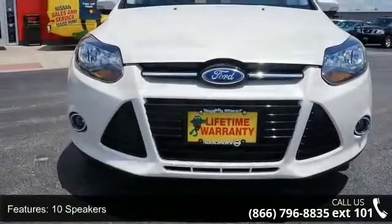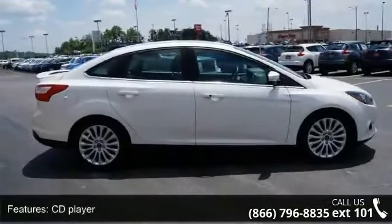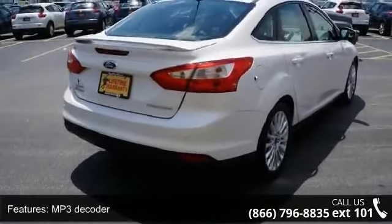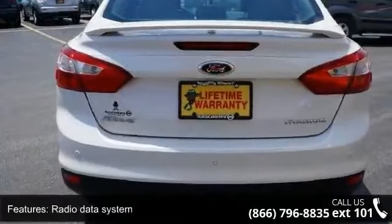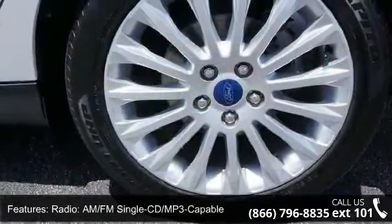This vehicle's top features include front center armrest, variably intermittent wipers, tachometer, dual front impact airbags, overhead airbag, passenger door bin, radio AM-FM single CD MP3 capable, occupant sensing airbag, and front dual zone AC.